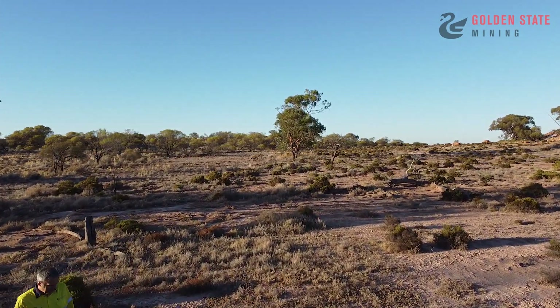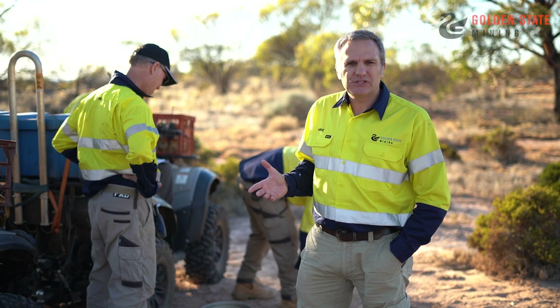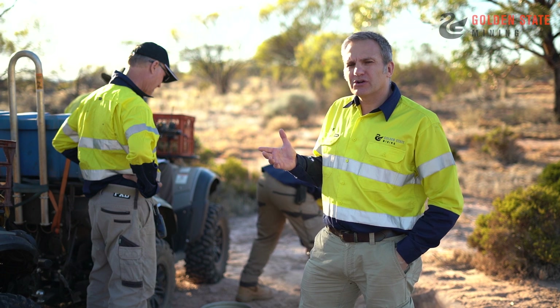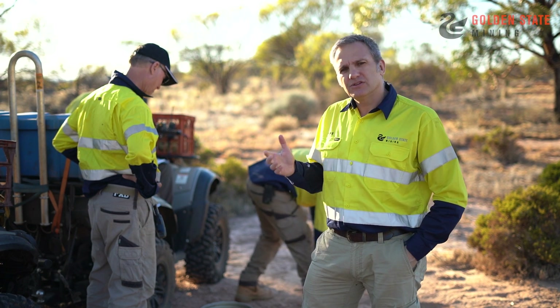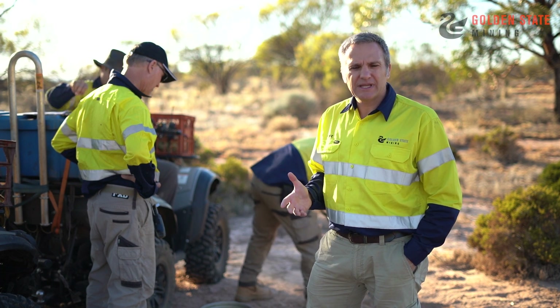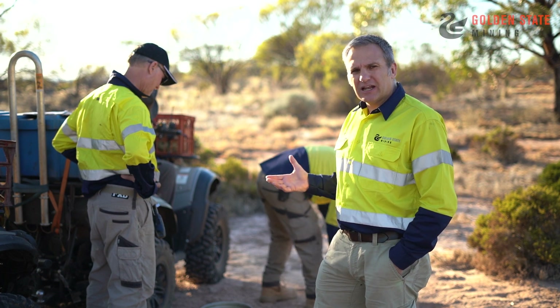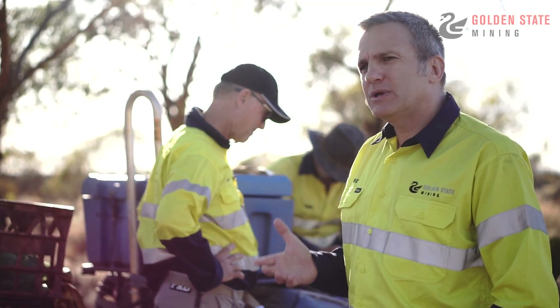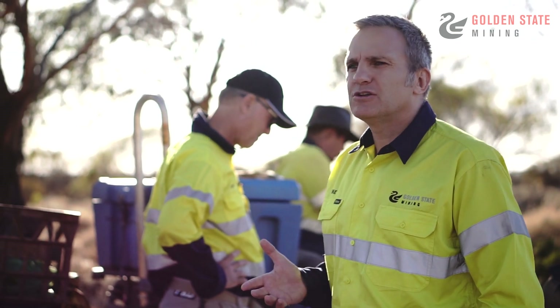This is the phase two soil sampling programme at Payne's Find. Here we've got the team from XM Logistics — these guys undertook work for us at Southern Cross and now we've got them here at Payne's Find doing the second phase of work. It's beautiful early morning light, a great time to get out and start this work. As you can see, we're digging a shallow pit, out of that we will sieve the material and then take a 200 gram sample that will get sent off to the laboratories.